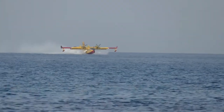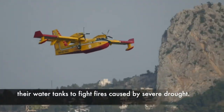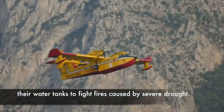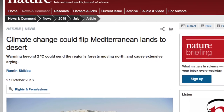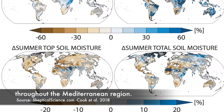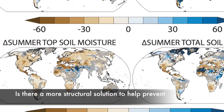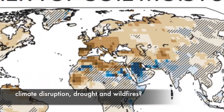At our anchorage in Sicily, we witnessed planes refilling their water tanks to fight fires caused by severe drought. According to climatologists, this type of weather is expected to exacerbate throughout the Mediterranean region. We wonder, is there a more structural solution to help prevent climate disruption, drought and wildfires?